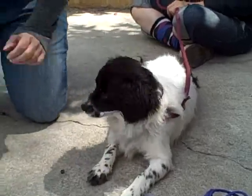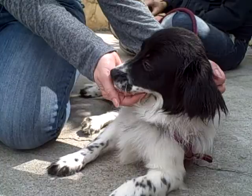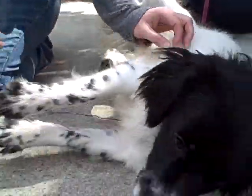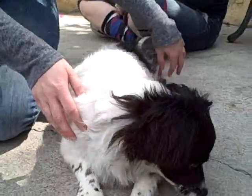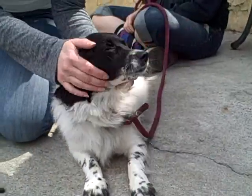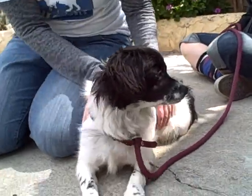So this is Sadie. She's a lovely Spaniel mix. She looks like a mini English Springer Spaniel who's kind of shrunk in the wash. She's got these amazing freckles on her paws and a little bit on her snout. She is really loving, gives lots of kisses, really snuggly.